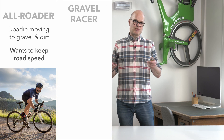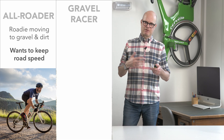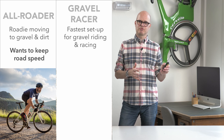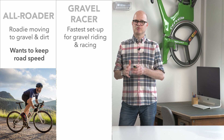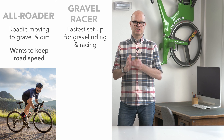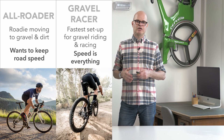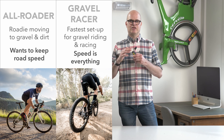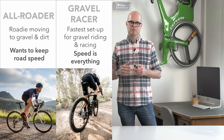The second group is what we call the Gravel Racer — it can be a racer or just somebody who wants to be fast, but really focused on the gravel. So the on-road performance is not so important; the gravel performance is where it's at. Still, you want aerodynamics to get the top speed there. You want to have tire clearance for gravel tires, and again that aero road position to keep the speed.